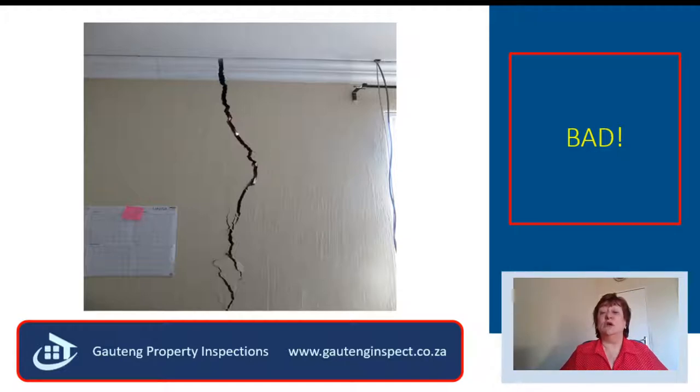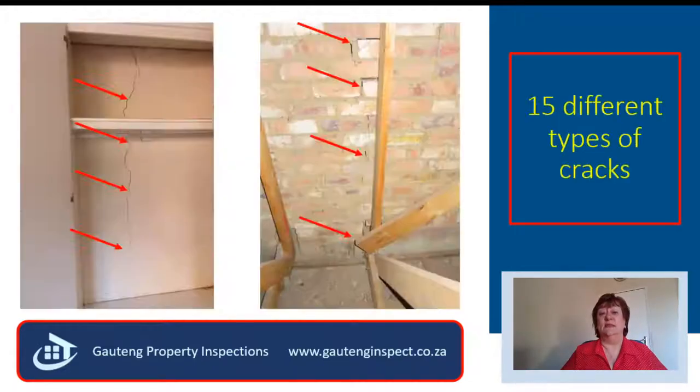They were totally, totally disappointed, and they now had huge repair bills, or they had to go the legal route. If only they had done a property inspection, they would not have had these problems to contend with now.